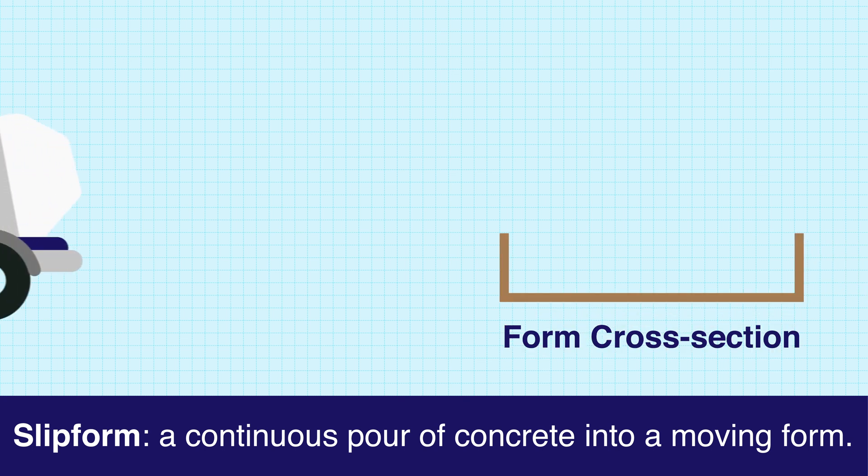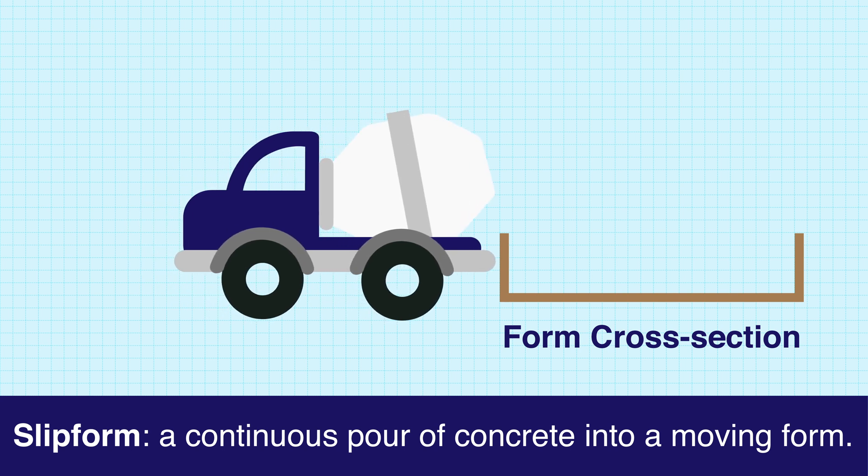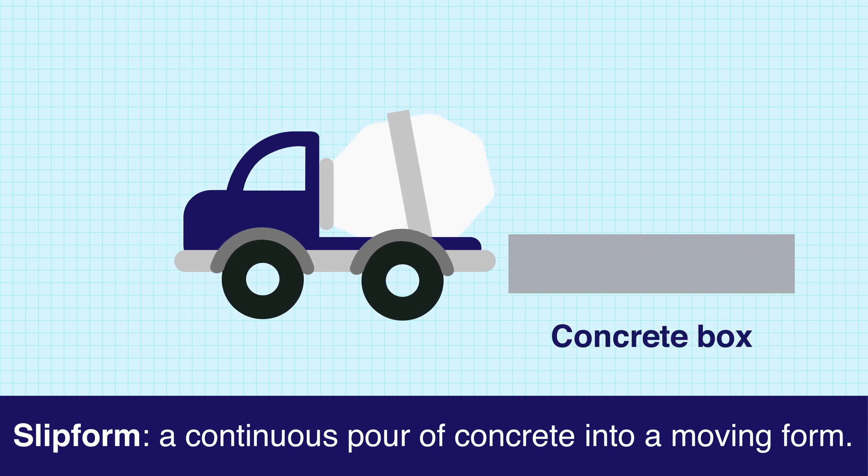For example, if you wanted to create a rectangular concrete box, you would generally make a form out of material like wood, then pour your concrete in, and release the form once the concrete has set.